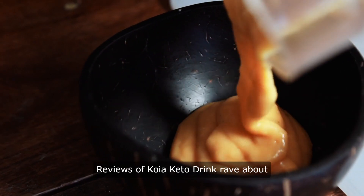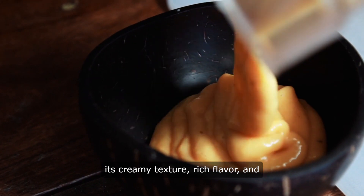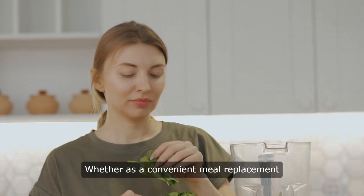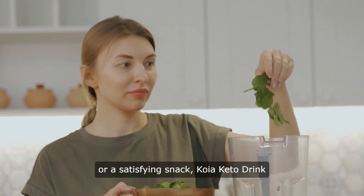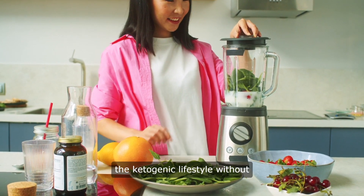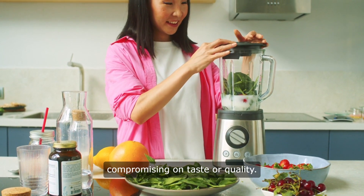Reviews of Koya Keto Drink rave about its creamy texture, rich flavor, and effectiveness in supporting ketosis. Whether as a convenient meal replacement or a satisfying snack, Koya Keto Drink empowers individuals to embrace the ketogenic lifestyle without compromising on taste or quality.